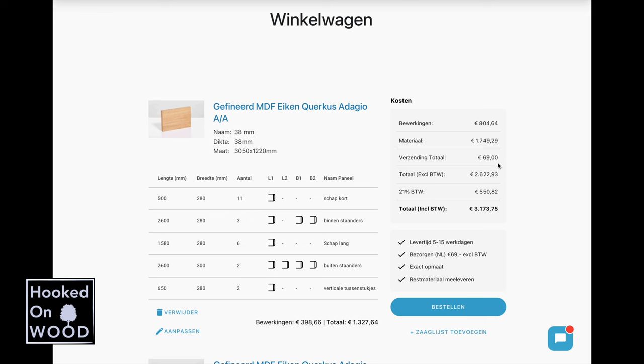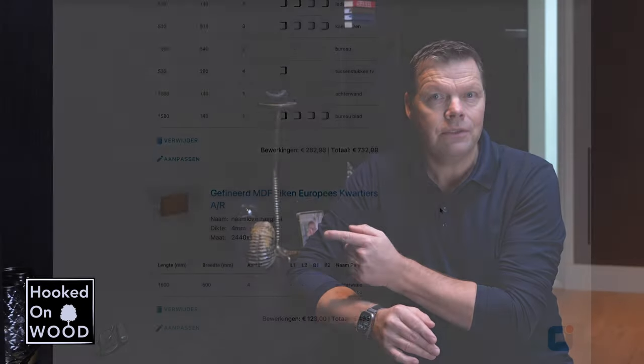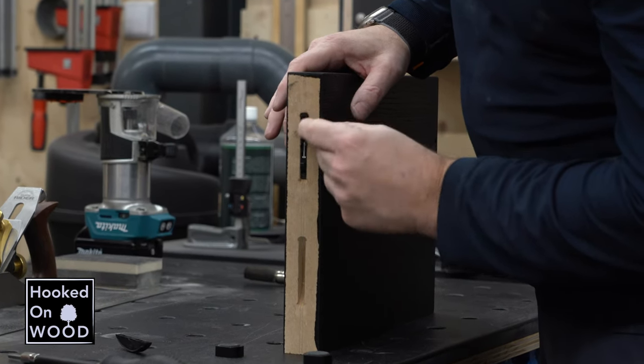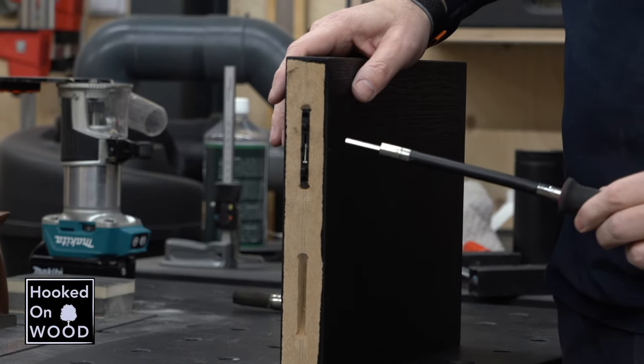En dat is inclusief verzendkosten. En bij mijn huidige leverancier was ik 2500 euro alleen al aan materiaal kwijt geweest. En daarbij komt nog dat doordat ik grotere platen heb kunnen selecteren, ik veel meer resthout heb voor een ander project. Nou, dit in combinatie met het inzicht die de website je geeft over je project en de kwaliteit van het werk, maakt dat ik zo enthousiast ben over zagenzagen.nl. Door het gewicht moet ik de kast in de ruimte opbouwen. En ik heb ervoor gekozen om alle 38mm delen te verbinden met de zogenaamde Clamax P14 connectors van Lamello. En hiermee kan ik de kast vrijwel onzichtbaar in elkaar schroeven.